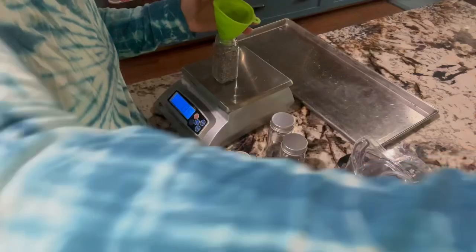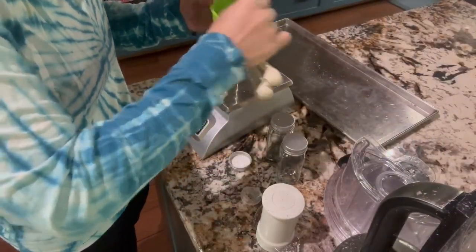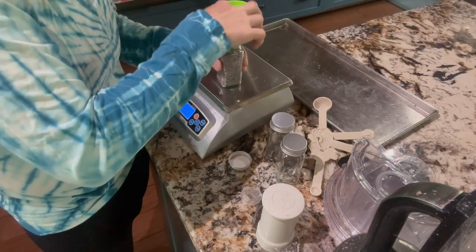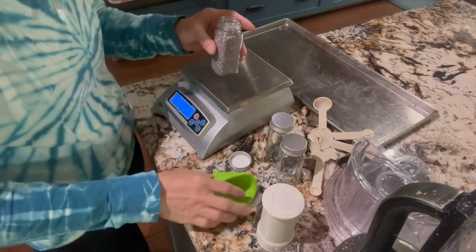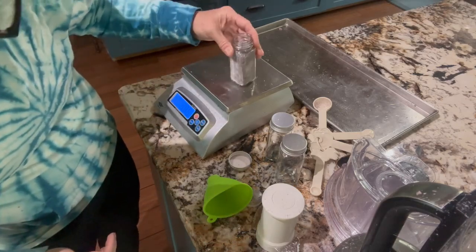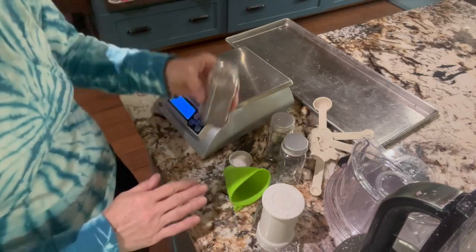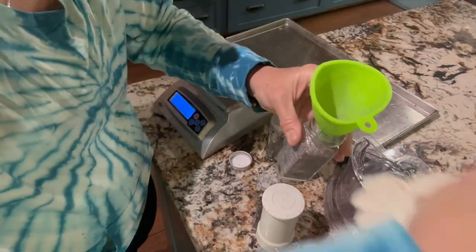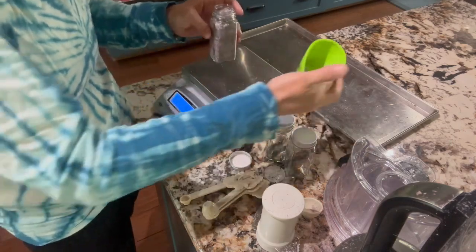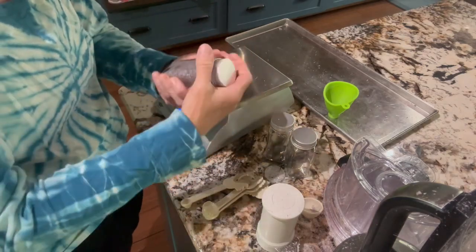I need a third hand today! In jewelry making there is a third hand — a little thing where you can solder — but sometimes three hands would not work out. So we've got 0.25 ounces. If you want, you can put a cloth down and tap it to get more in. This is just a little soft funnel that came with the jars. We're going with 0.30 ounces — so maybe like a third of the jar.